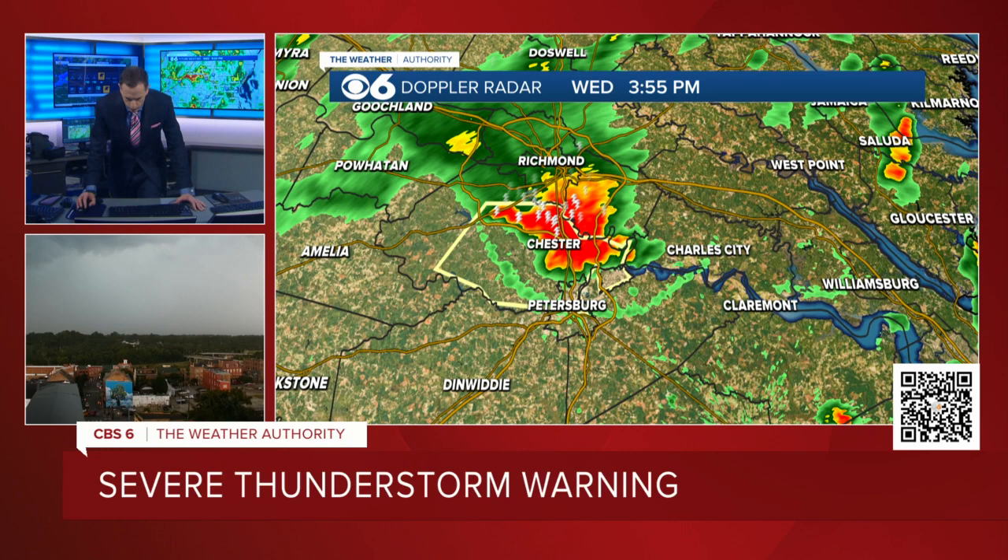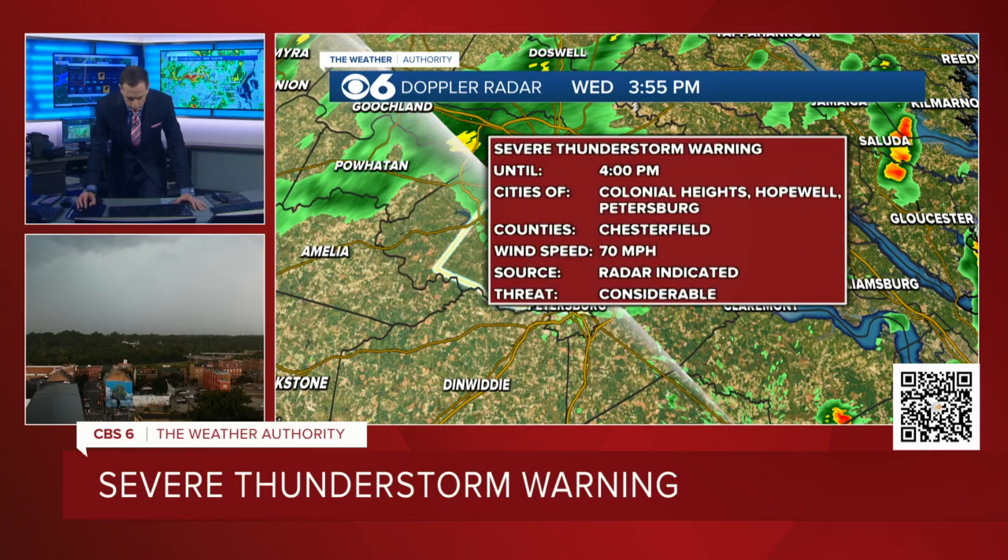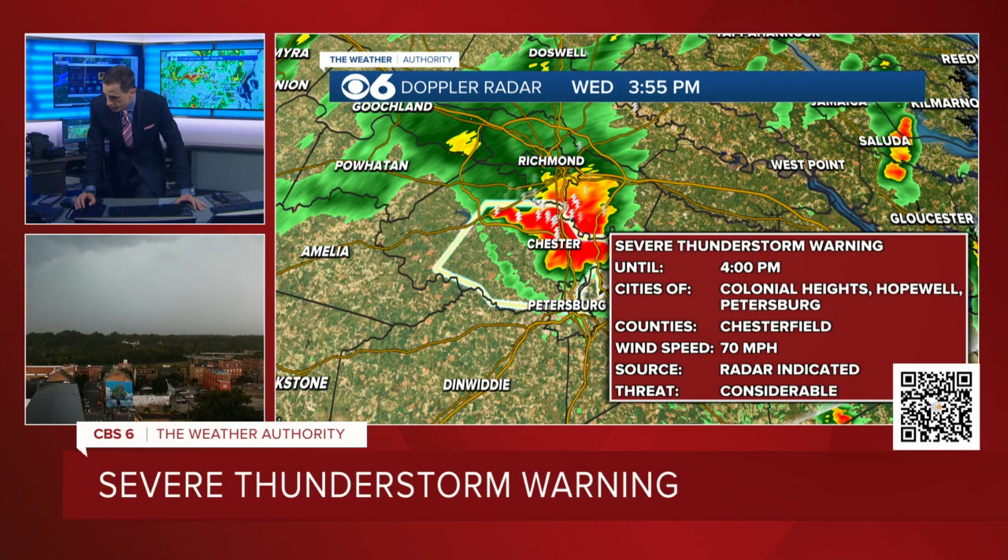We have the considerable severe thunderstorm warning now. So it was a destructive severe thunderstorm warning, and now the National Weather Service has gone down to the category below that — gone from destructive to considerable. Still nothing to joke around with. We're still talking about wind gusts in excess possibly of 70 miles an hour. So the threat of 80 mile an hour wind gusts has come down a little bit now that the storm is moving a little bit farther southward. But this is for the Tri-Cities and Chesterfield County, and may get extended into Dinwiddie and Prince George counties within about the next 10 to 15 minutes.